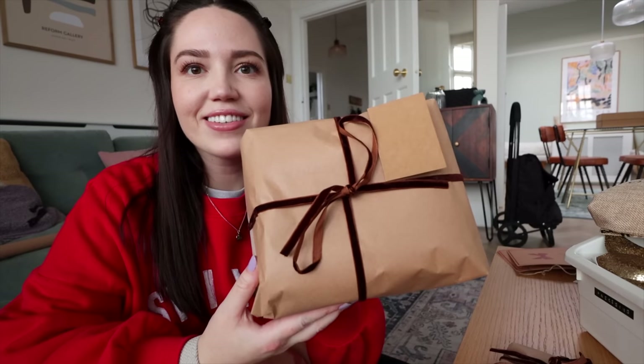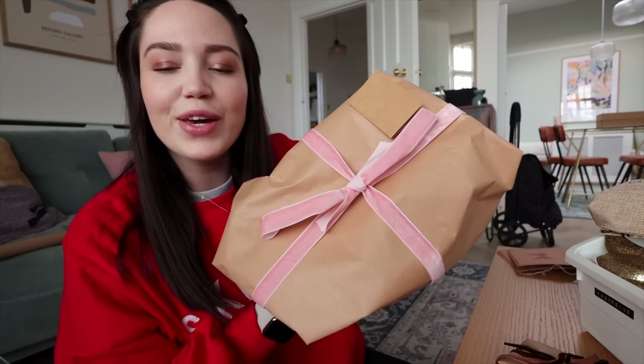I've just wrapped a huge present that I couldn't do on camera, but I'll show you some of my wrapping this year because I know a lot of people like to see it. I always tend to use brown paper and this year I've got different coloured ribbons: brown ribbon, pink ribbon, and I've also got green ribbon, red ribbon, and black. All of these ribbons are from Tiger — that's where I get all my supplies. So just brown paper with different coloured ribbons.